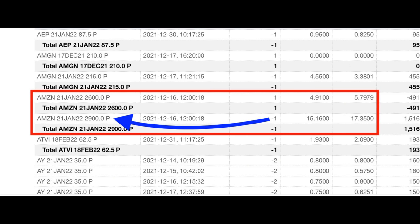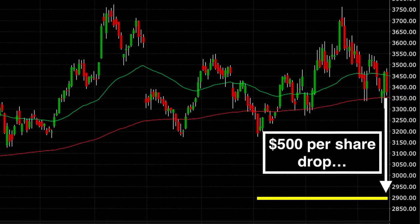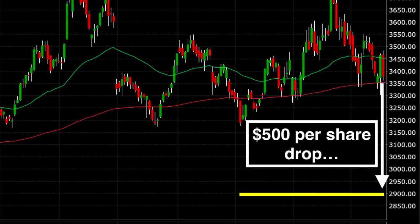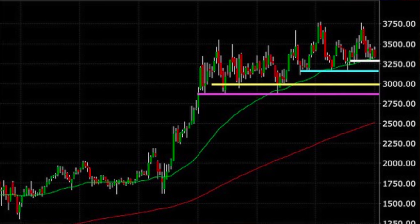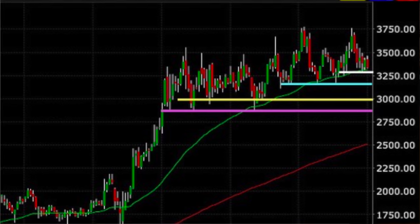Because of this I felt comfortable selling the $2,900 put option and buying a protective put option at $2,600. With Amazon trading around $3,400 it would have to drop $500 per share or almost 15% for our short put option to be challenged. Switching over to the weekly chart, in order for the $2,900 put option to be challenged it would also have to break through four previous areas of support. Is it possible that it crashes down below $2,900? Absolutely. But the odds are in our favor that it won't. Just in case, we bought the $2,600 put option to cap our potential losses.